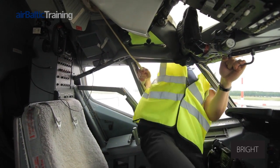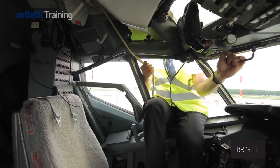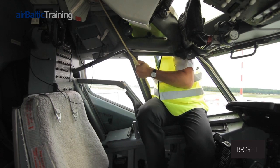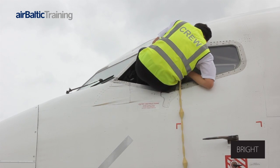One must sit on the frame facing the flight deck, holding the rope tightly. The rope is grasped below the window frame. The legs are slipped out for the descent.